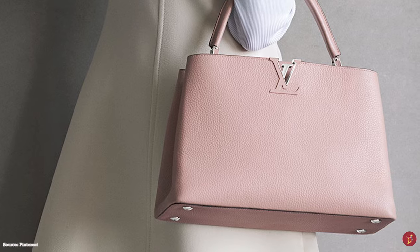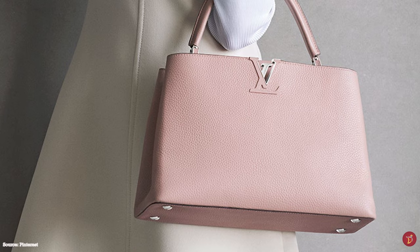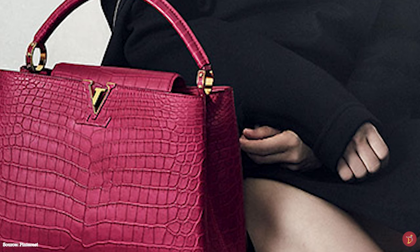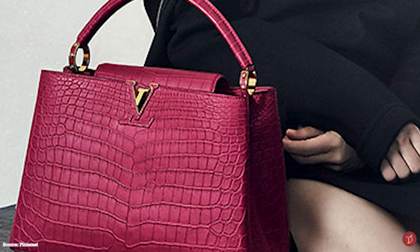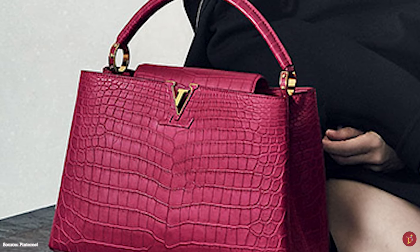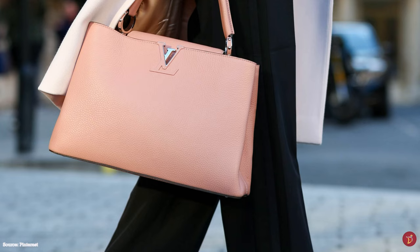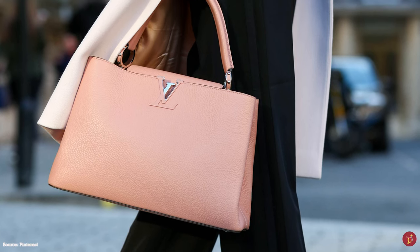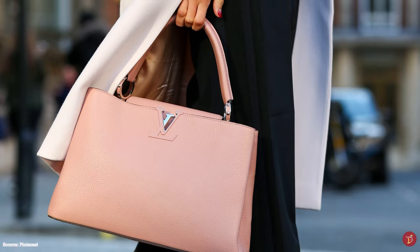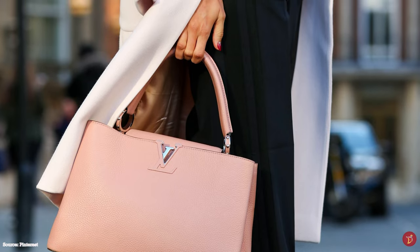Louis Vuitton has always dedicated a department to leather goods and handbags since the 1880s, with the first collection appearing in the catalogue in the 1890s. The name of the Louis Vuitton Capucines bag pays homage to the location of the first ever Louis Vuitton boutique and workshop, opened in 1854 in Paris near Place Vendôme on Rue Neuve des Capucines, later renamed Rue des Capucines.